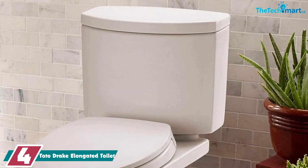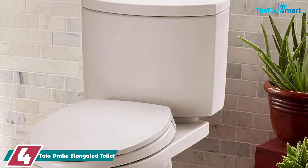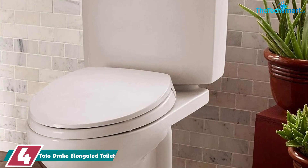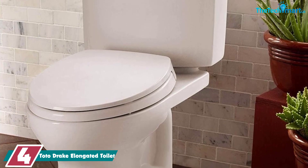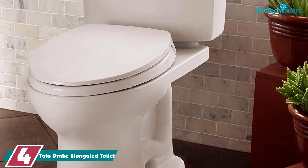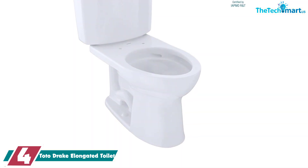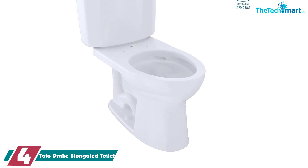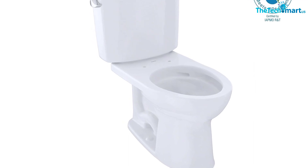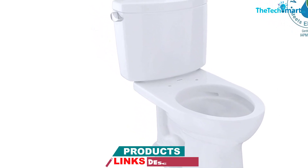Moving on at number 4, we have the Toto Drake Elongated Toilet. Because two-piece toilets feature a detachable tank, they're lighter and easier to transport. They also offer more flexibility when it comes to customizing height. With a seat that's 16.5 inches off the ground, the Toto Drake Elongated Toilet offers universal height, which makes for comfortable seating across a wide range of users, including children and adults. If you're looking for a toilet to use in a shared bathroom, this pick could be the perfect solution.